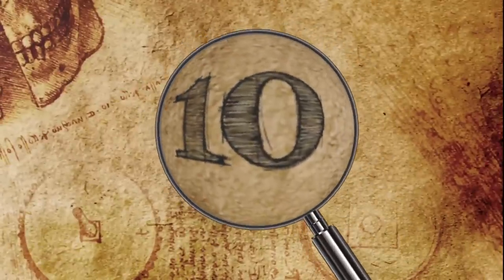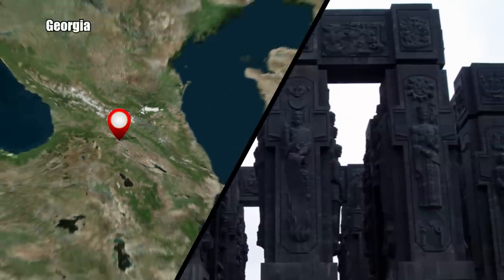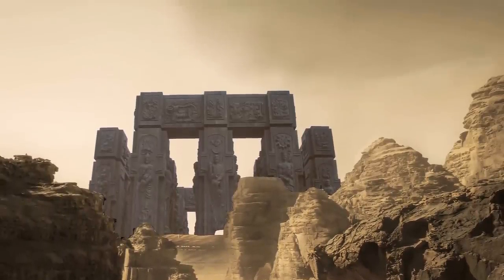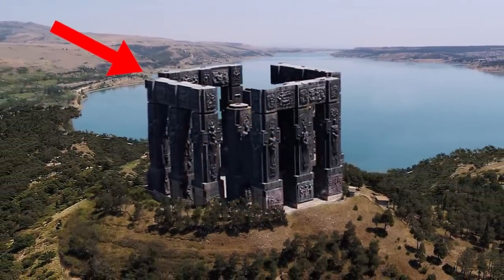Number 10: The Chronicles of Georgia. The Georgian Chronicle is a fantastic superstructure built from massive stone pillars in the country of Georgia. It looks like something you might see in a fantasy movie – a stonehenge full of history. These huge, greenish-colored pillars are erected at the very edge of a mountain, overlooking the Blue Sea beyond.